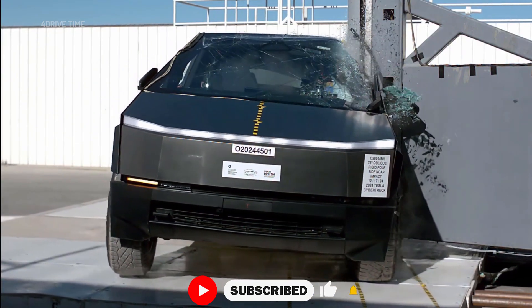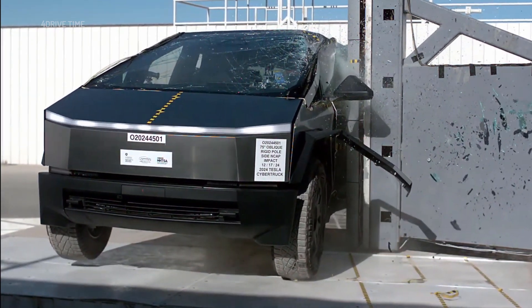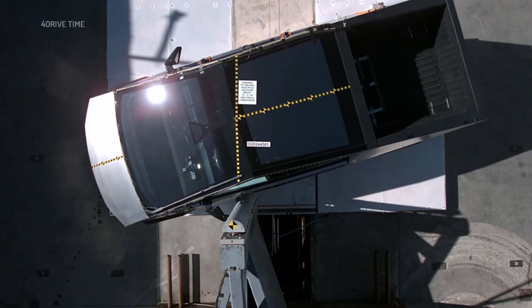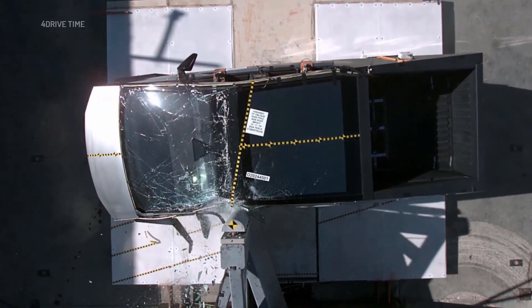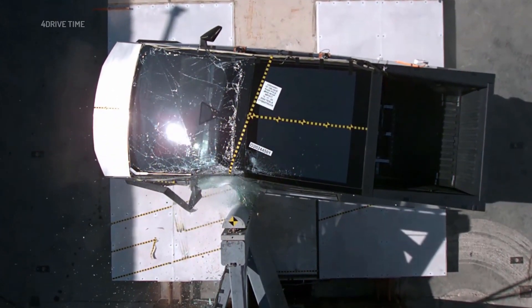Similarly, NHTSA performs a side barrier and side pole test. Unlike the side impact evaluation, this simulates crashing into a tree or utility pole. The test vehicle, angled at 75 degrees, is crashed into a rigid pole at 20 miles per hour, though this was no trouble for the Cybertruck, which earned another 5-star rating.